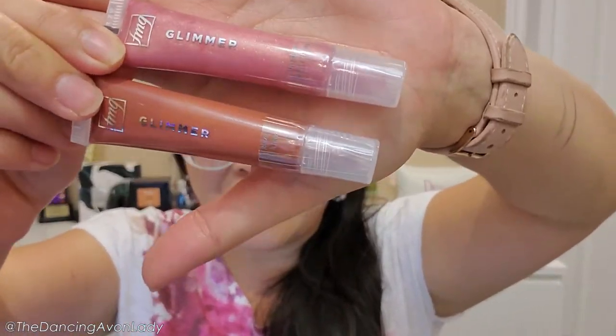Hey guys, welcome back to the channel. I'm Jessica the Dancing Avon Lady, and today we have a new launch of lip products to share with you.